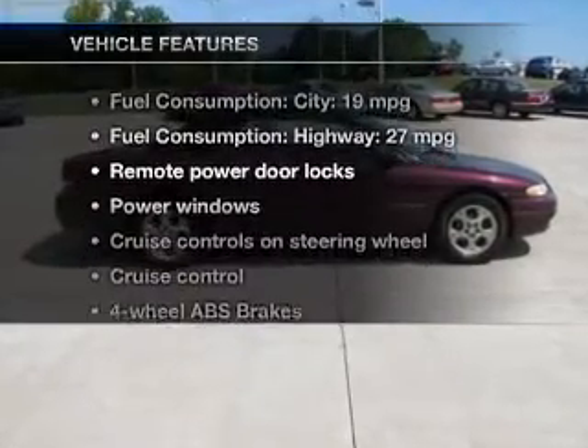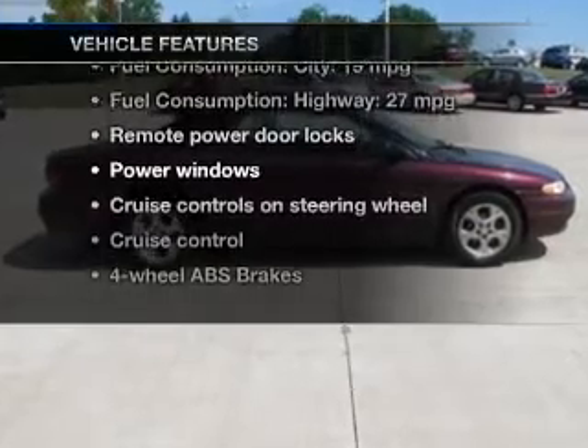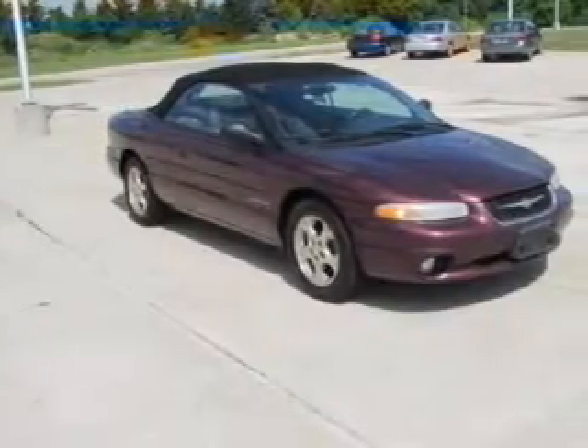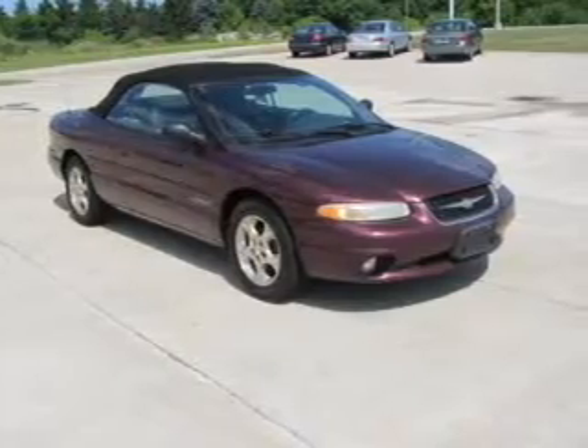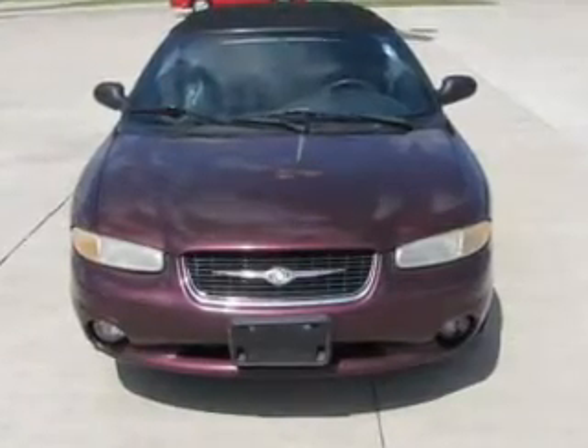And with these notable features, you won't want to miss out on the opportunity to own this amazing ride: keyless entry, leather seats, power door locks, power windows, cruise control, AM-FM stereo, and power mirrors.